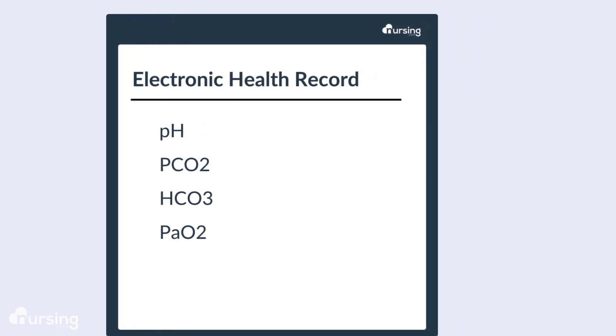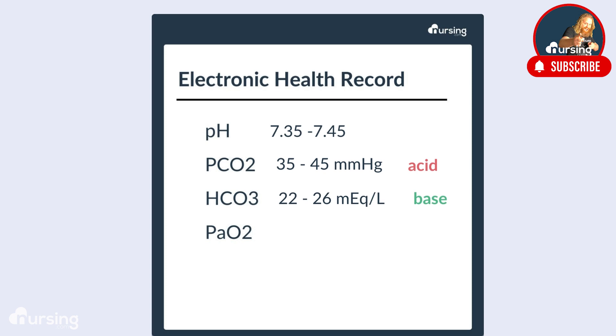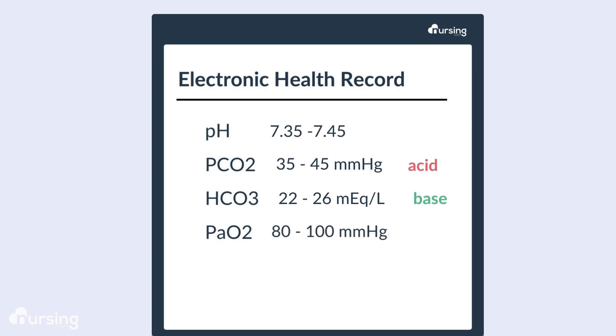The nurse must pay attention to the critical pieces of the ABG report. First, the pH, which should be between 7.35 and 7.45. Next, the PaCO2, which is the partial pressure of carbon dioxide and should be between 35 to 45 mmHg, and accounts for acidity. Also, bicarb or HCO3, whose normal value should be between 22 and 26 milliequivalents per liter — that's the base or alkaline piece, regulated by the kidneys. And the PaO2, which should be between 80 to 100 mmHg and is the partial pressure of oxygen.